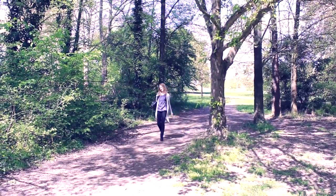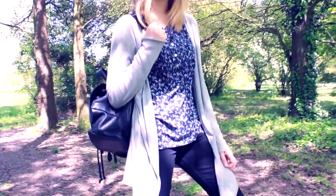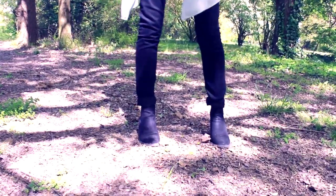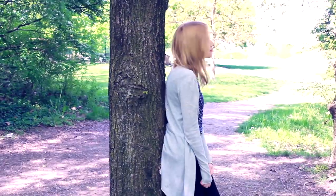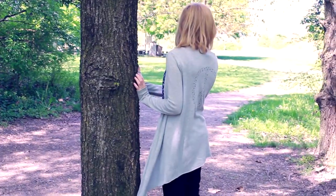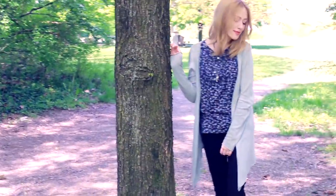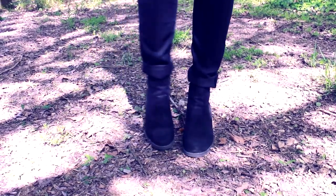Il primo outfit che vi propongo è elegante e raffinato, ma allo stesso tempo molto comodo, rilassato e casual. È perfetto per quei giorni di primavera in cui c'è ancora un po' fresco, perché include un cardigan grigio abbastanza leggero ma che può tenere comunque un po' di caldo in caso di evenienza. Questo outfit è basato su una camicetta blu a maniche corte decorata con dei fiorellini bianchi, che ho abbinato con dei pantaloni e stivaletti scuri.